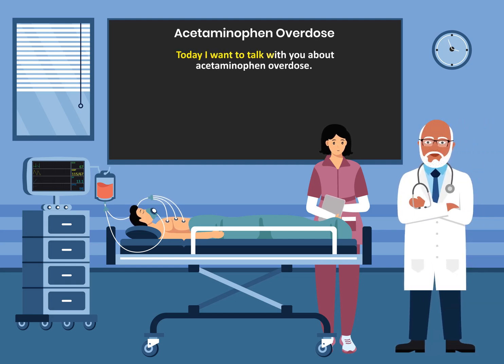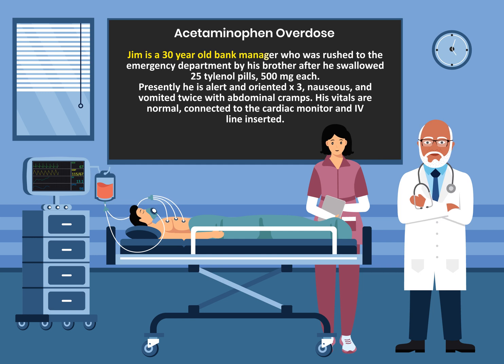Today I want to talk about acetaminophen overdose. Jim is a 30-year-old bank manager who was rushed to the emergency department by his brother after he swallowed 25 Tylenol pills, 500 milligrams each. Presently he's alert and oriented times three, nauseous, and vomited twice with abdominal cramps. His vitals are normal. He's connected to the cardiac monitor and IV access has been attained.